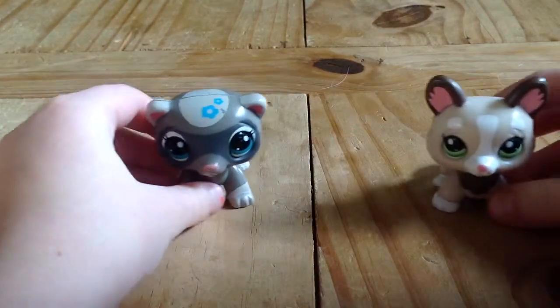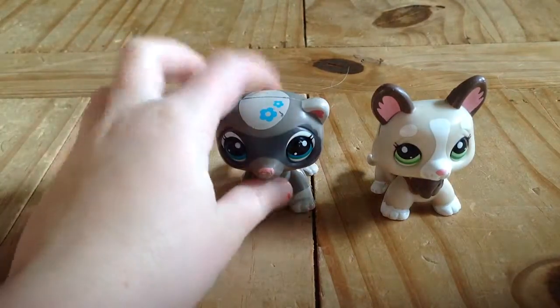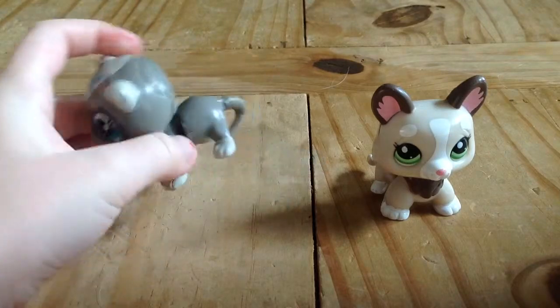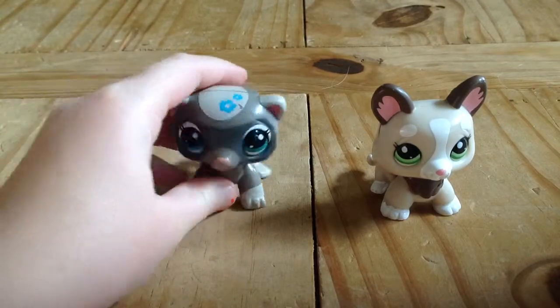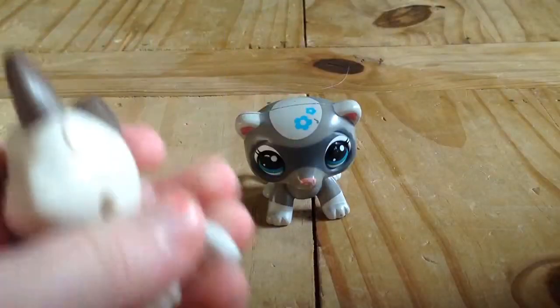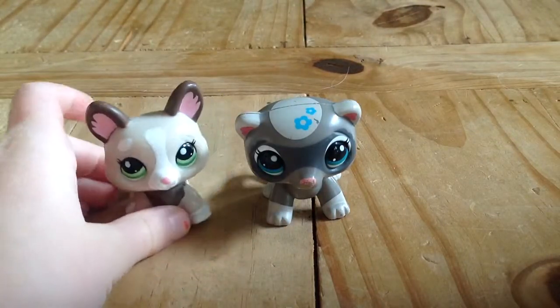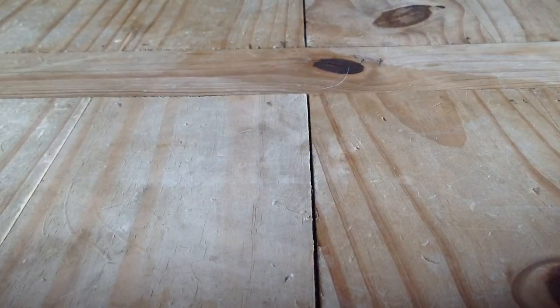Then I got these two little walking ones. There's a little button on the back — a little paw print button — but they're out of battery so they don't work anymore. When they work, their little bodies move and wiggle around so it makes them walk all over the place. I have a little cat and a little dog.